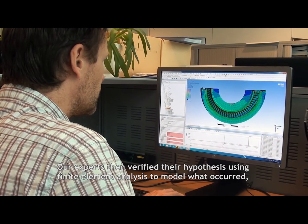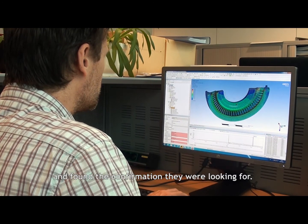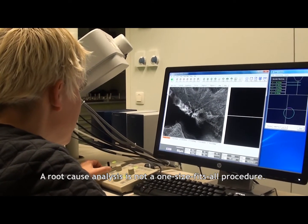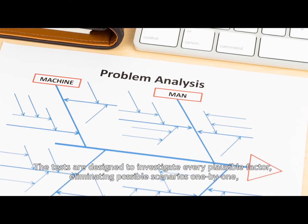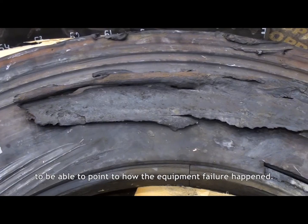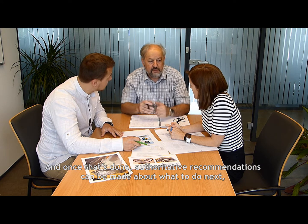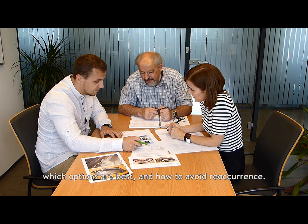Our experts then verified their hypotheses using finite element analysis to model what occurred and found the confirmation they were looking for. A root cause analysis is not a one-size-fits-all procedure. The tests are designed to investigate every plausible factor, eliminating possible scenarios one by one to identify how the equipment failure happened. And once that's done, authoritative recommendations can be made about what to do next, which options are best, and how to avoid reoccurrence.